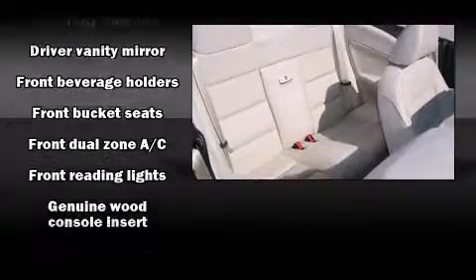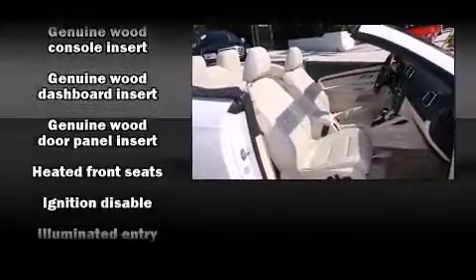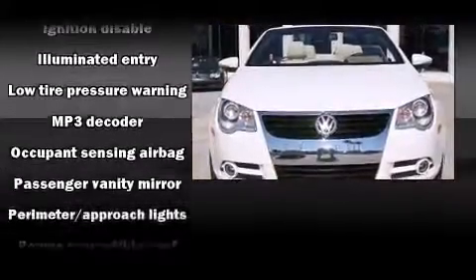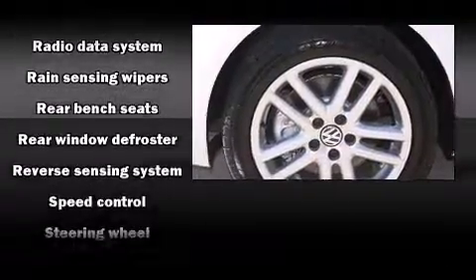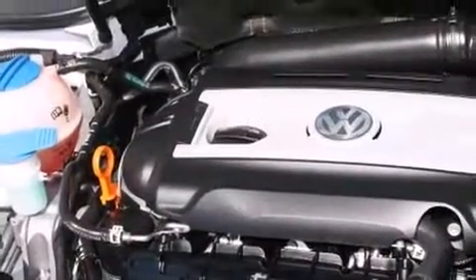Volkswagen also prioritized safety and security with features such as integrated rollover protection, brake assist, anti-whiplash front head restraints, and four-wheel disc brakes with ABS. You'll see better when backing up thanks to rear park assist, which watches out for obstacles behind your vehicle.